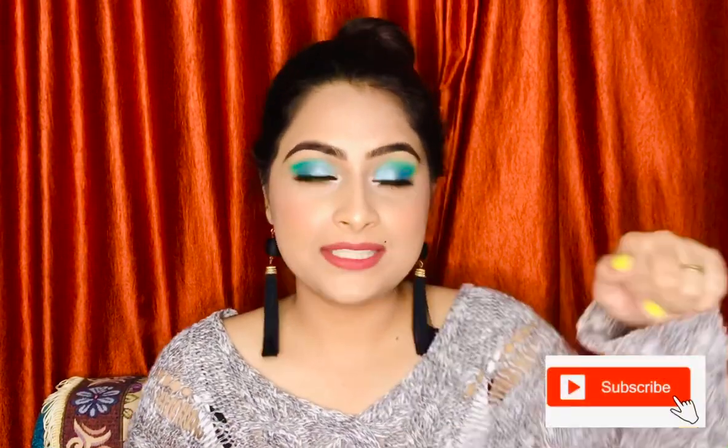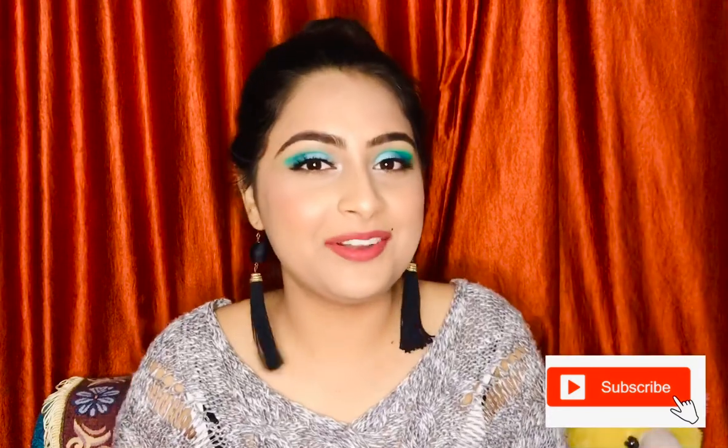Hi guys, welcome back to my YouTube channel. Thank you so much for coming back — I'm so grateful to all of you for showering so much love on my first video. Thank you for watching, sharing, and subscribing. If you haven't subscribed yet, please hit the red button to subscribe to my channel and hit the bell button so you get notifications whenever I upload a video.